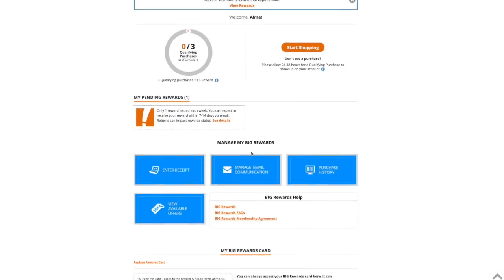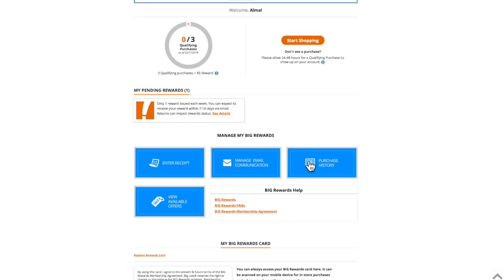You can manage your rewards, communication, look at your purchase history, view available offers, and enter receipts for things you purchased. Say you go into the store and forget to give them your phone number — you can come here and enter your receipt to your account manually.